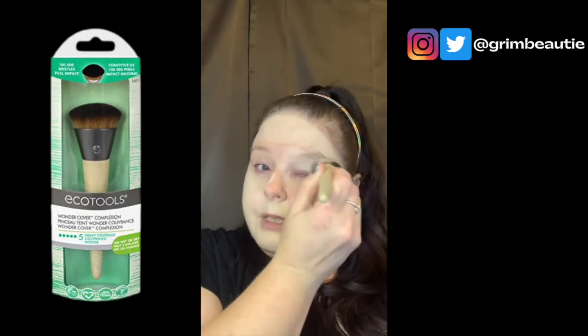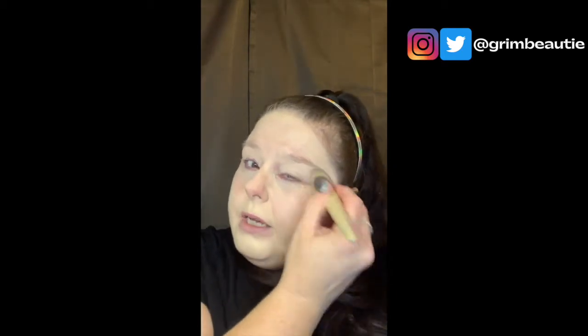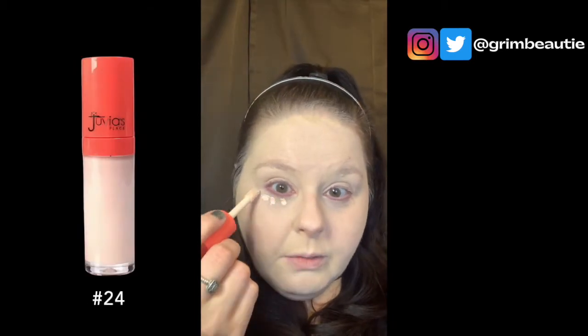I just did a little tiny bit on my hand and I'm using the Wonder Complexion foundation brush from Eco Tools — just a little six or seven dollar brush. It actually has really good coverage. I don't usually go for matte foundations and this is probably my favorite one. One really cool thing about Jovia's Place — they're a Black-owned company and their shade range starts darkest and goes down to the lightest, which you don't see with a lot of companies.